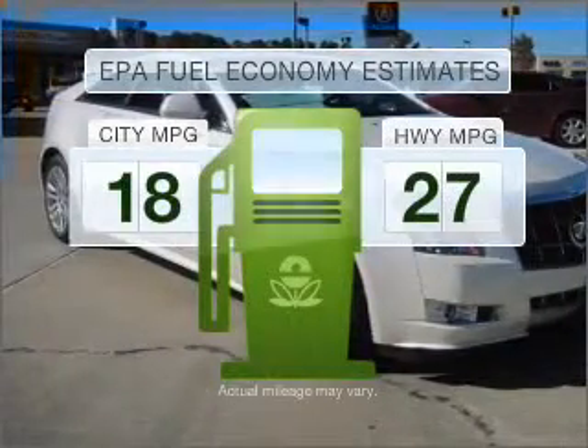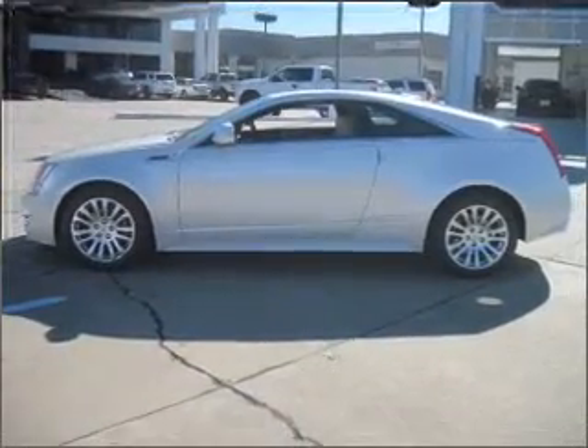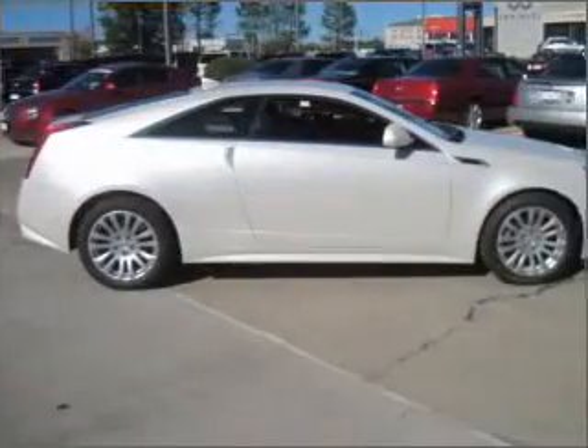Better gas mileage means better long-term driving, and this ride delivers with a great low fuel consumption rate. With a solid six-cylinder engine connected to a smooth-shifting automatic transmission,